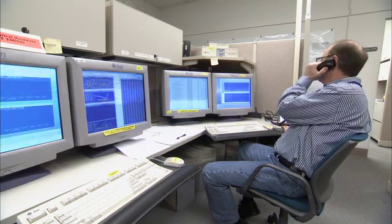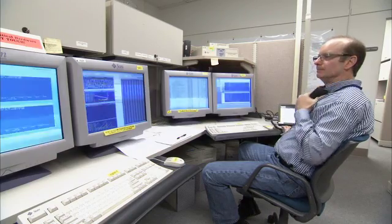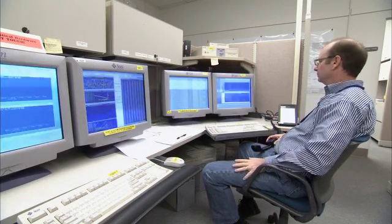This is the Voyager Mission Control Area — this is where we talk to our spacecraft. Tonight we're going to be getting the data back from a magnetometer roll calibration maneuver, and that maneuver actually happened on the Voyager 1 spacecraft more than 16 hours ago.